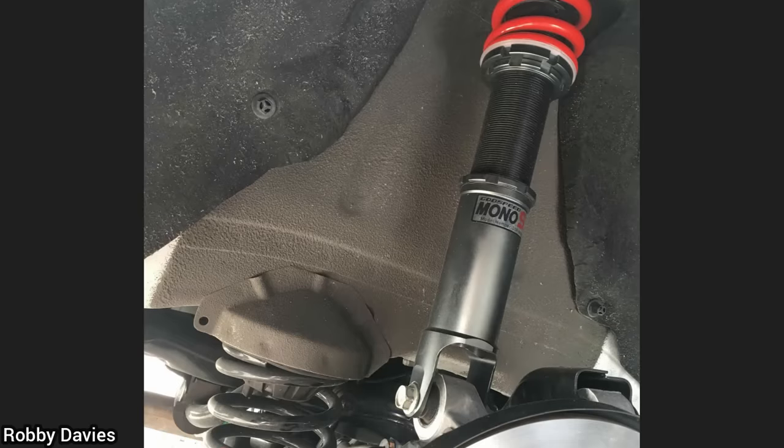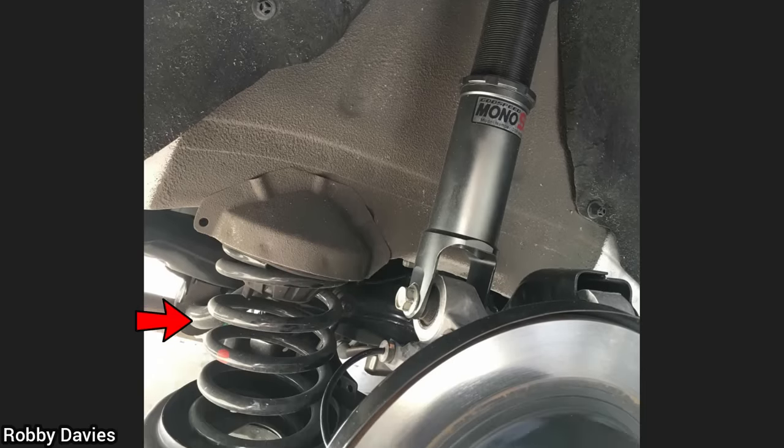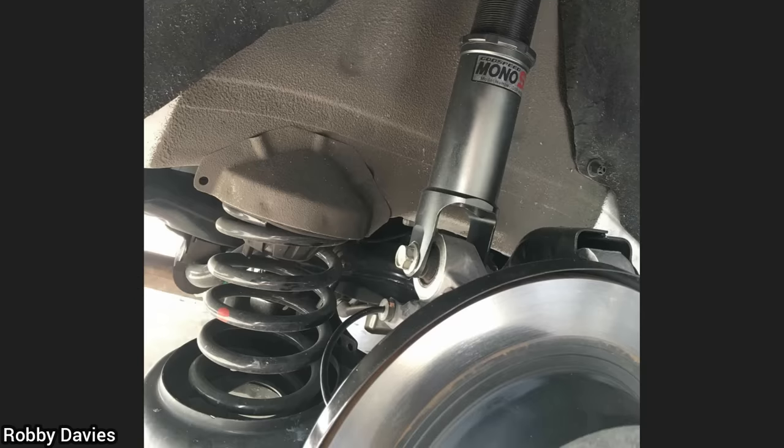Customer states he can't adjust his ride height after he installed new coilovers. The customer never removed the factory coil springs after he installed the coilovers.